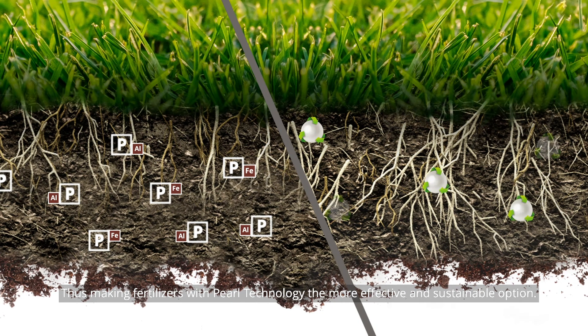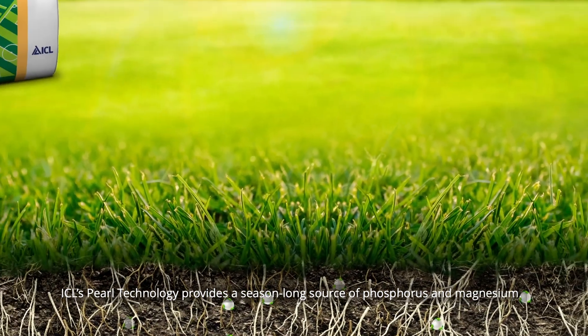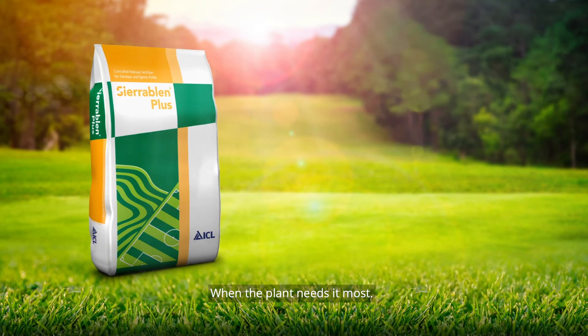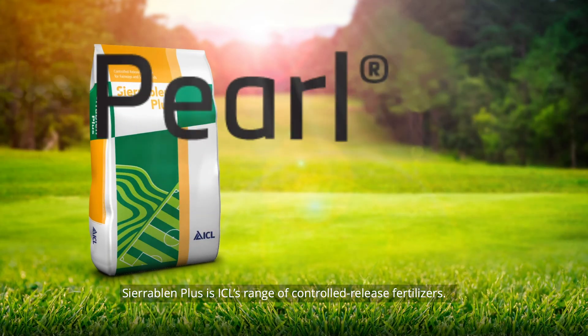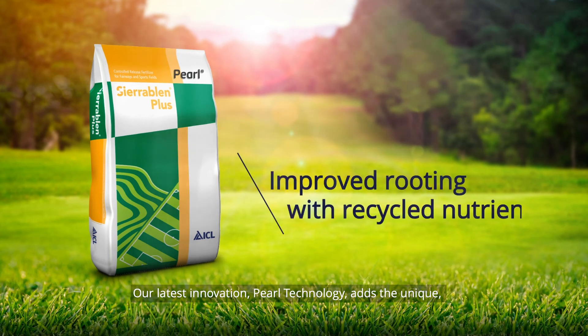ICL's PEARL technology provides a season-long source of phosphorus and magnesium when the plant needs it most. Sierra Blend Plus is ICL's range of controlled release fertilizers. Our latest innovation, PEARL technology, adds unique recycled slow-release phosphorus into the blend, realizing a new and even better Sierra Blend Plus range.